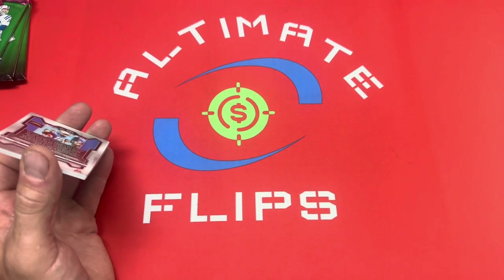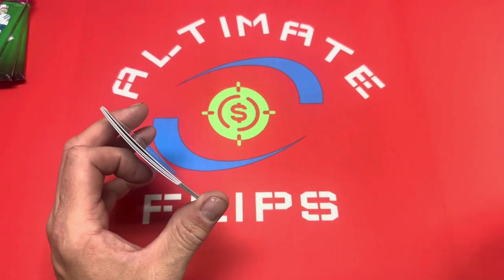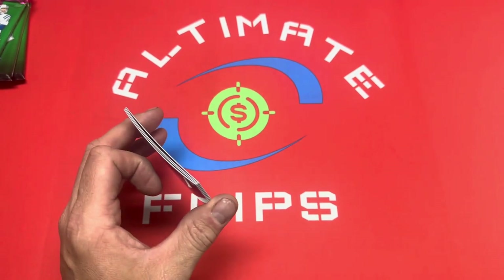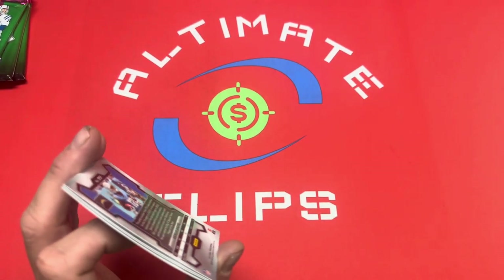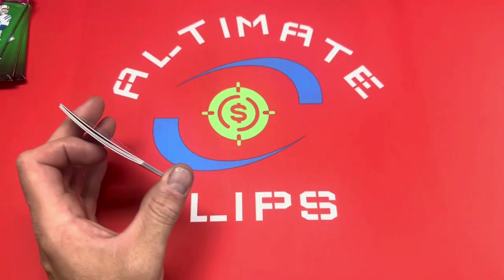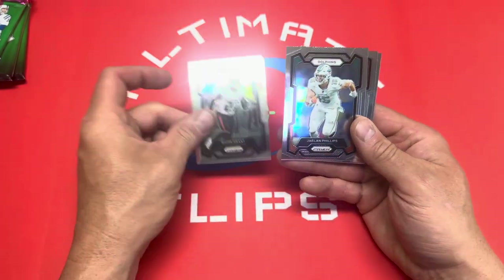On my eBay store I've been selling primarily hockey — hockey stayed pretty good for me, just low-end hockey. Football is next, and it just amazes me how much basketball is not moving. Maybe it's different for a lot of you, but for me basketball is not moving at all really — very little. Here's the first pack.